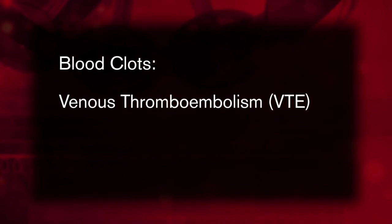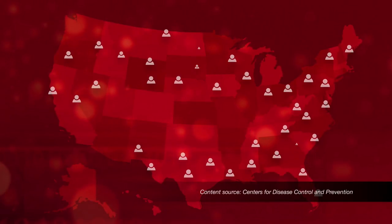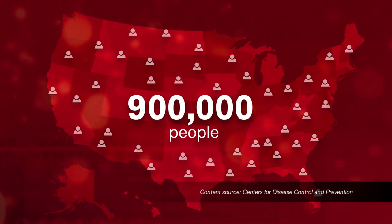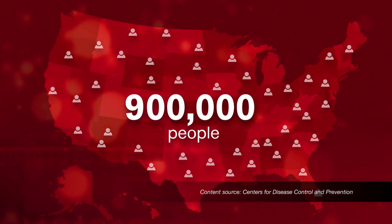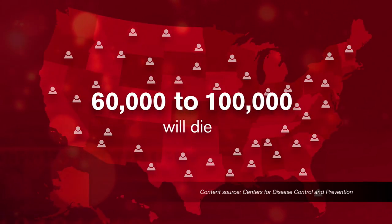Venous thromboembolism is one of the most serious health issues in this country. VTE is estimated to affect up to 900,000 people each year in the United States, and somewhere between 60,000 to 100,000 people will die of it. It's a term that encompasses deep vein thrombosis, otherwise called DVT, or pulmonary embolism, PE.